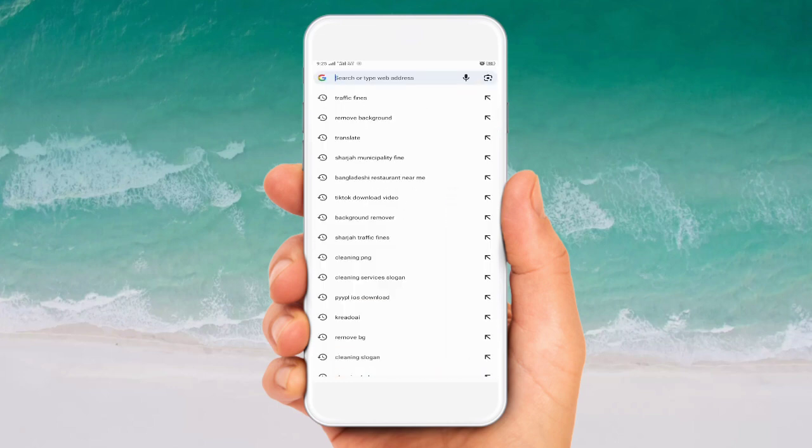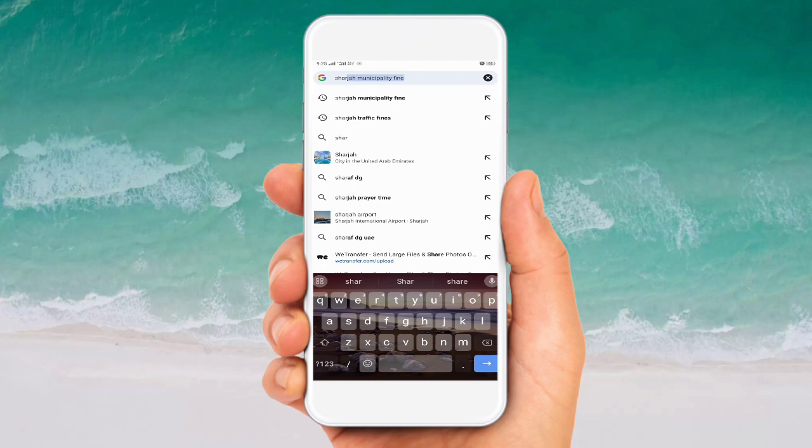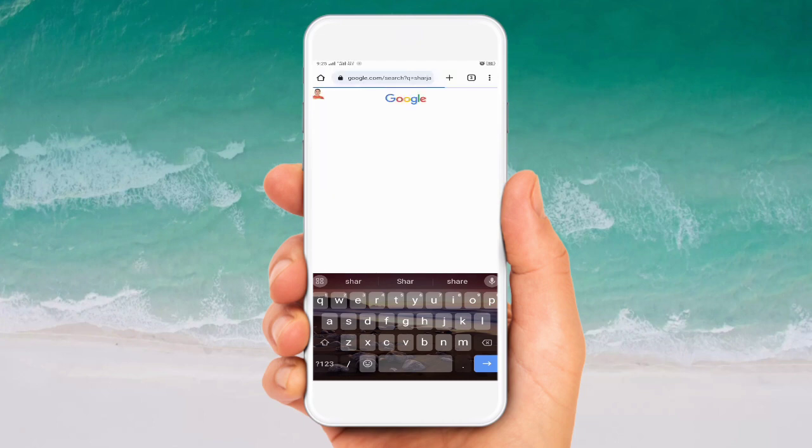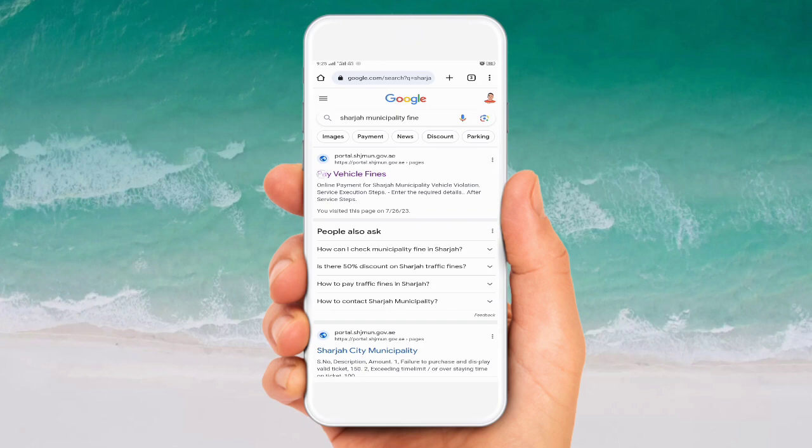I'll search for 'Sharjah Municipality fine' on Google Chrome. This website is for parking fines in Sharjah - if you have a fine you can go here and check. I will give you this link in the description. You can click from there to use this website. I will click on 'Pay Fines'.